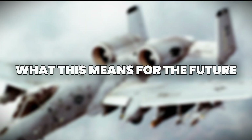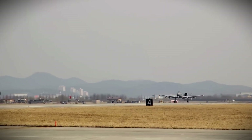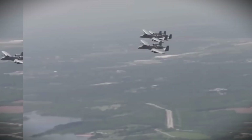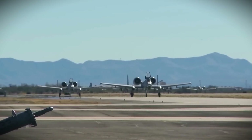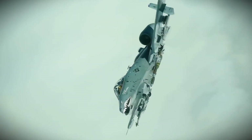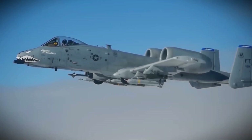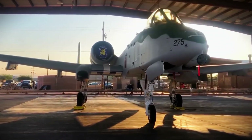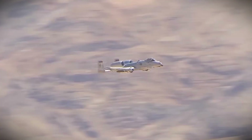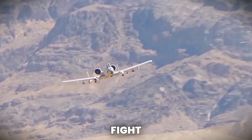The upgraded A-10 doesn't just symbolize technological progress — it represents a shift in military priorities. While stealth jets and hypersonic weapons are being developed, the US military still recognizes the importance of old-school battlefield grit. By investing in the A-10's future, the Pentagon is acknowledging that not every mission can be handled by F-35s or drones. Sometimes, what you need is a low-flying, heavily armored jet with a gun that sounds like thunder, and a pilot who's not afraid to get close to the fight.